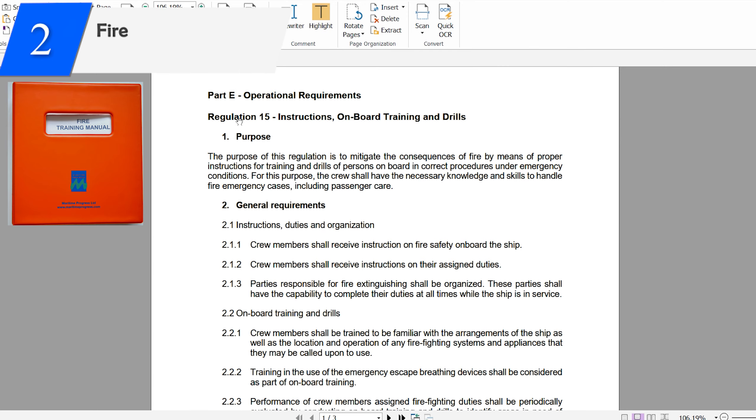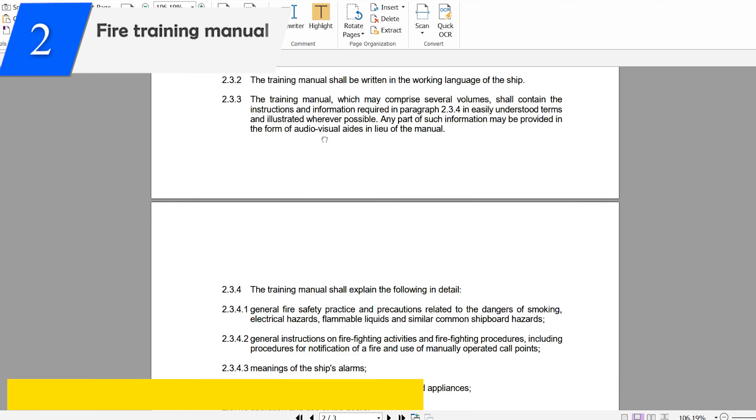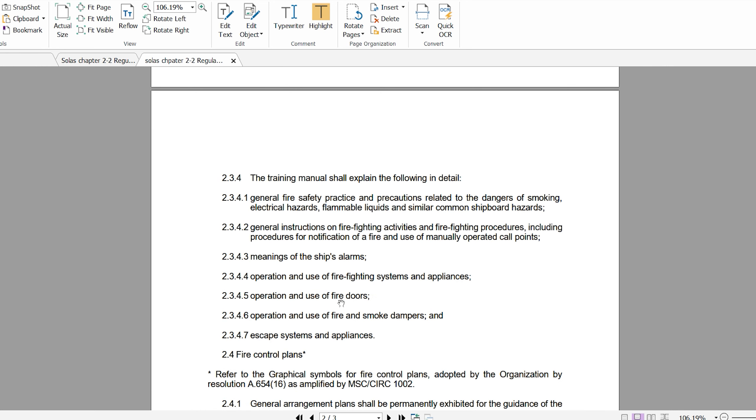The fire training manual is required as per SOLAS Chapter 2, Part 2, Regulation 15. This regulation covers the training manual with respect to fire, and it lists out the things which must be there in the fire training manual.